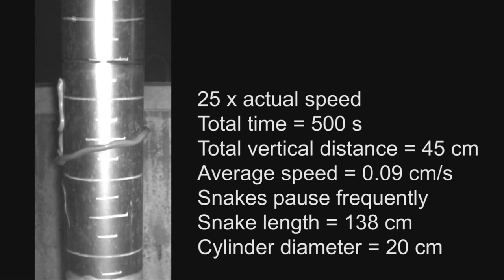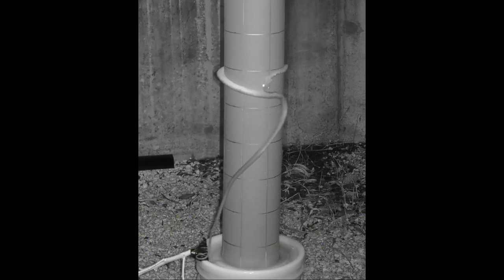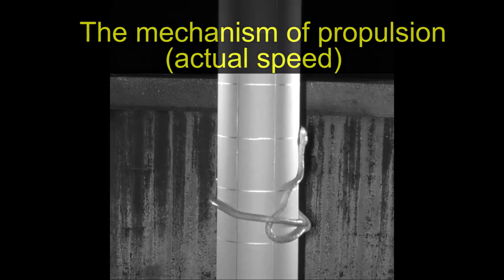The anterior part of the snake points uphill and does not contribute to propulsion. As the snake leaves the ground, it encircles the cylinder and then the body crosses over itself. The configuration of the crossover region is highly variable and often varies as the snake proceeds to climb. The belly of the snake contacts the cylinder and small sideways bends control the tension within the loop.